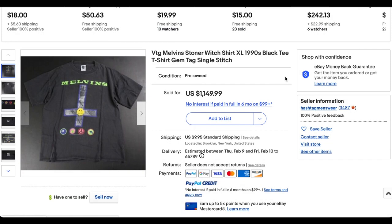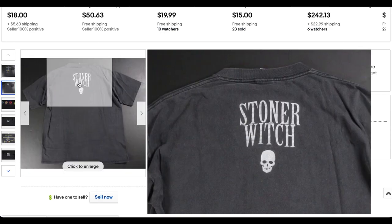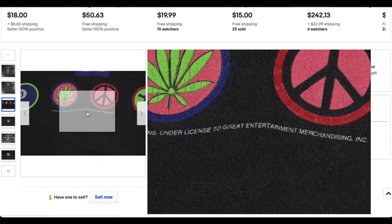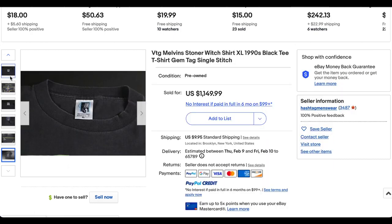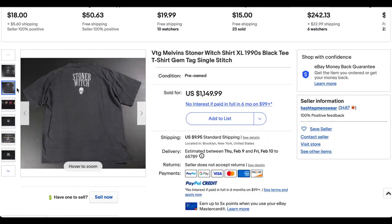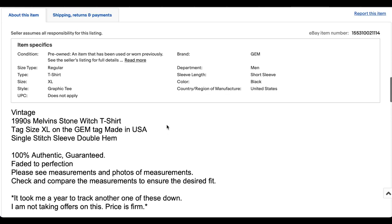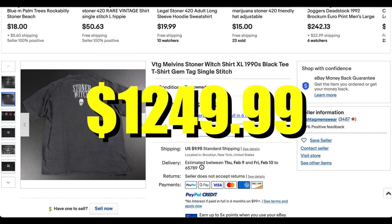Keeping the grunge and alternative theme going, we have the Melvins Stoner Witch t-shirt in a size XL. This one looks really cool. It is on the gym tag. Stoner Witch is here on the back, and it says underlicensed — great entertainment merchandising. This one also looks really clean. It's got the front graphic and that spell-out on the back. First time we've seen this t-shirt design on the list. This guy was not interested in taking offers and didn't need to — he got exactly what he asked for at $1,149.99.